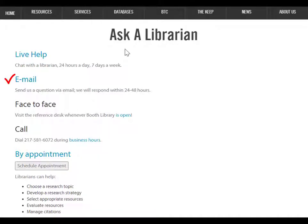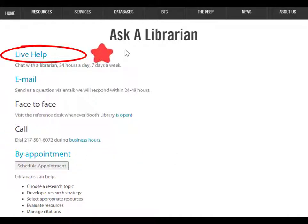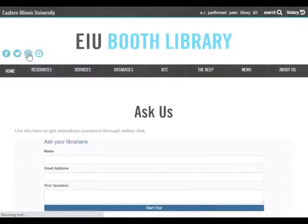You can email us, visit us, call us, or chat online with a librarian. Need help in the morning, evening, or even at 4 a.m.? No problem. Our Ask a Librarian chat is open 24/7.